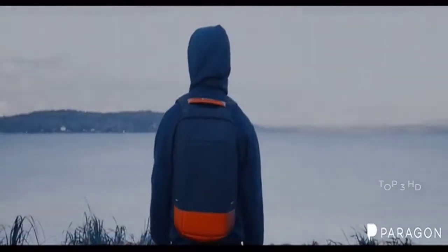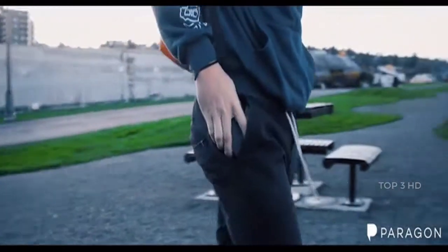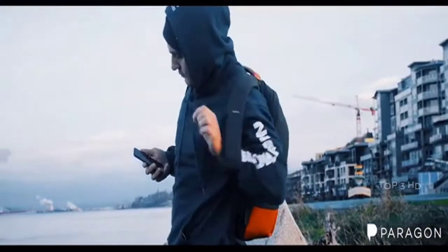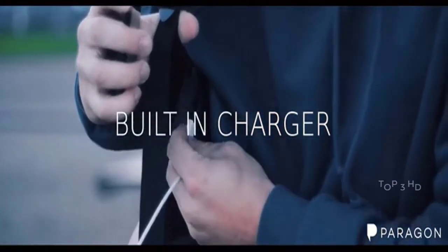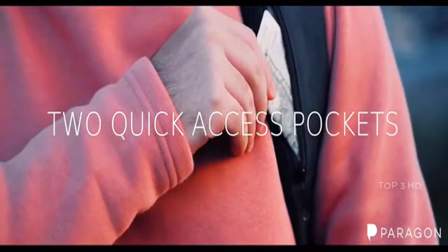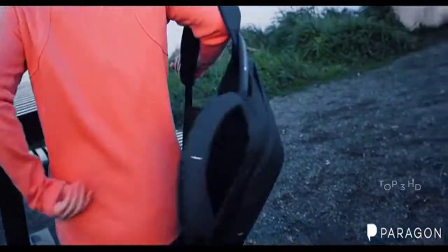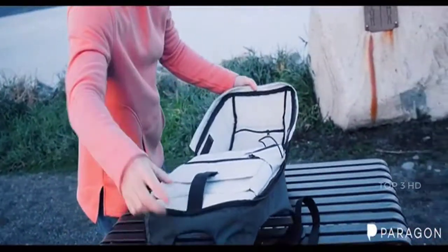This is Paragon X, the world's smartest everyday backpack. We created this backpack as a solution for many daily problems. The built-in charger allows you to keep your devices charged up while on the go. On each strap, there are quick-access zipper pockets that make it easy to reach your essentials. The implemented anti-theft system gives you peace of mind, knowing that the backpack's hidden zipper can only be accessed after you take it off.